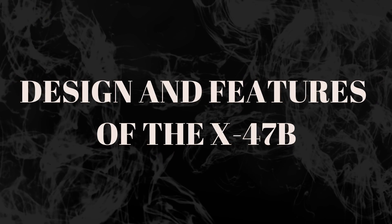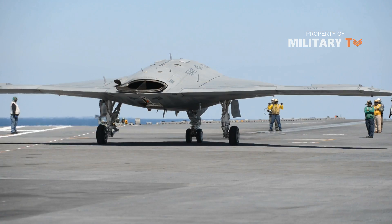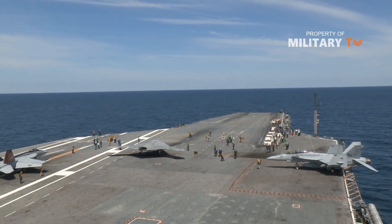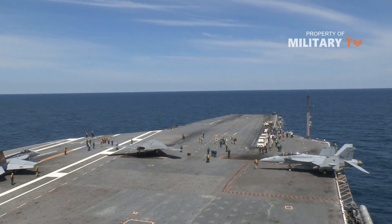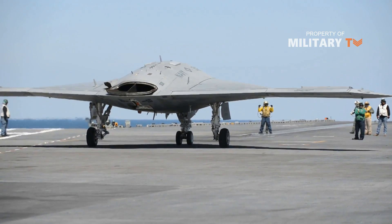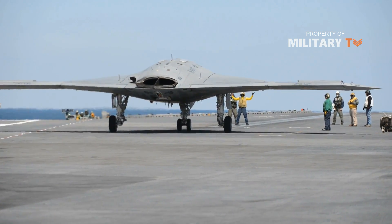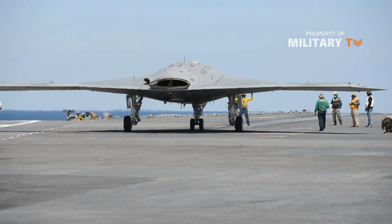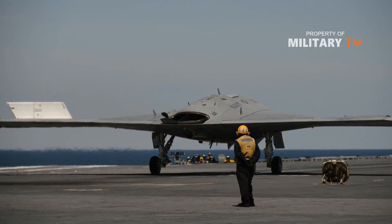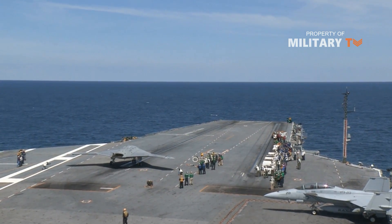The tailless unmanned aircraft is 38.2 feet long and has a wingspan of 62.1 feet. The shape of the aircraft is designed for stealth or low-observable relevant requirements. The weapons bay can carry 4,500 pounds of weapons. Operations of the computer-controlled X-47B UCAS are smart and its flight control system is autonomous. The navigation of the UCAS is controlled by a Hybrid Global Positioning System vision-based system. The flight path is pre-programmed and its operations are monitored by a mission operator.